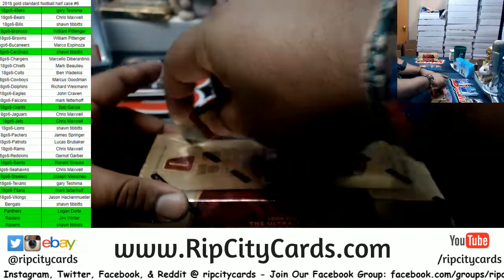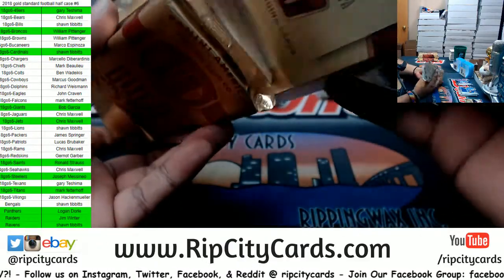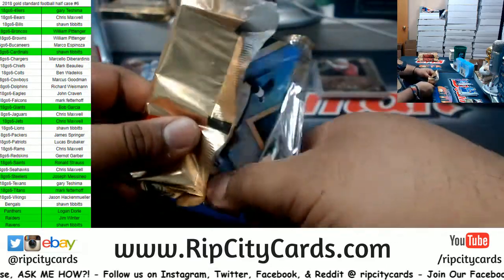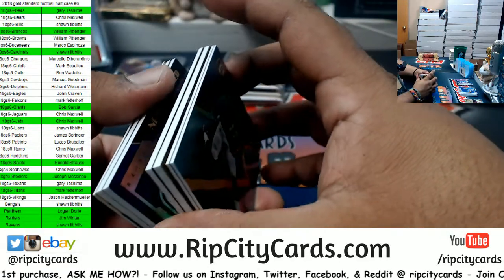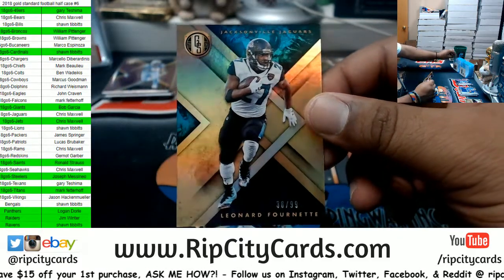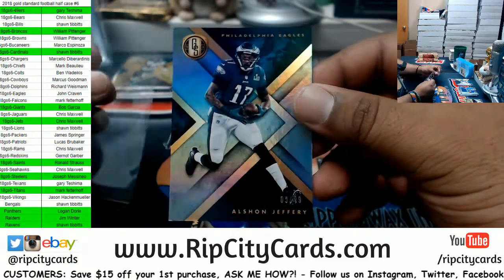All right, halfway through. I have requested a case or two of it, so hopefully I'll get some — but right now I don't have any confirmation on that. Hopefully I get some, man — that stuff is sweet. Leonard Fournette, 99, Jaguars. Alshon Jeffrey, 49, Eagles.